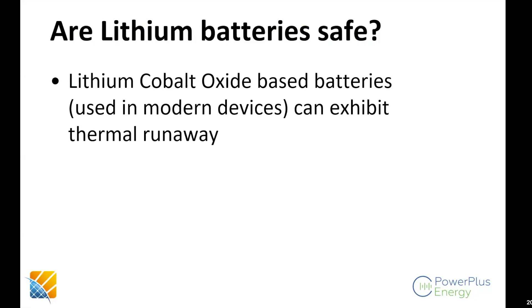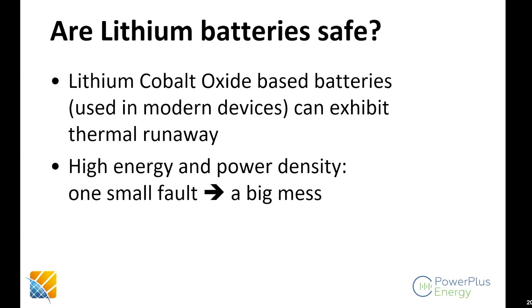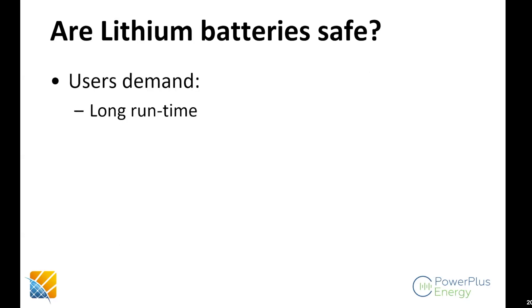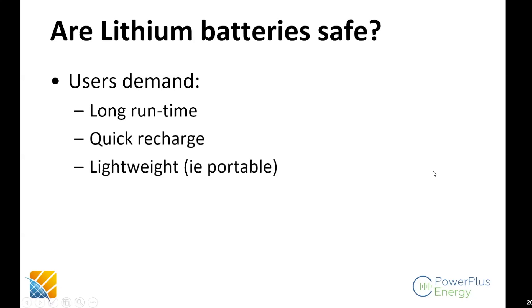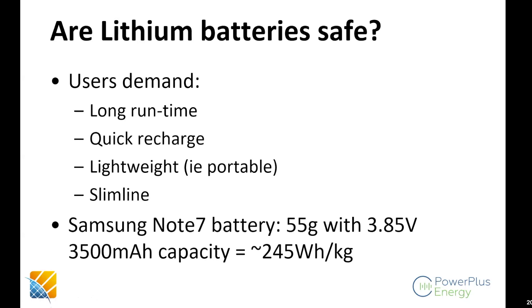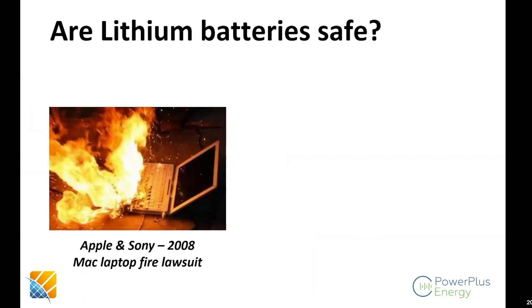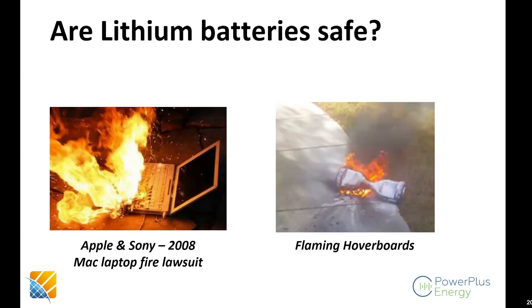I want to talk about whether lithium batteries are actually safe. Because they can exhibit thermal runaway, high energy density and high power density combined with even a small fault can create a very big mess. Lead acid has 30–50 Wh/kg; lithium cobalt oxide has about 150–250 Wh/kg. Because users demand long run time, quick recharge, lightweight and slim form — you end up with batteries like in the Samsung Galaxy Note 7, which had an energy density of 245 Wh/kg. But in such scenarios, it doesn't take much of a mistake to cause the entire thing to fail catastrophically.